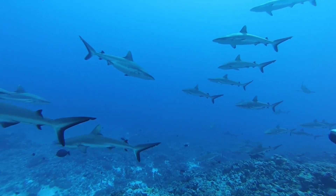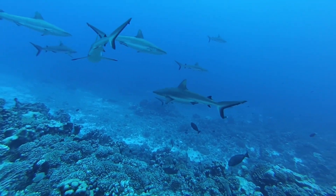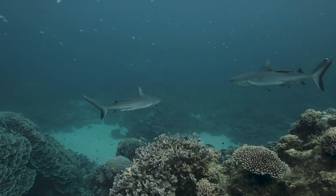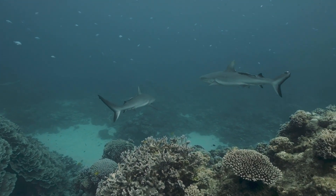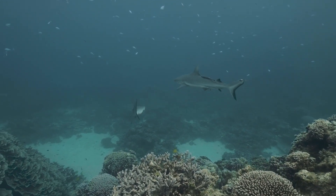While modern sharks differ from their prehistoric ancestors, their basic anatomy has remained largely unchanged. Today, there are more than 500 species of sharks, which play a crucial role as apex predators in marine ecosystems.